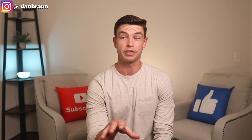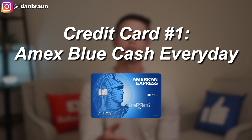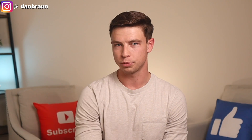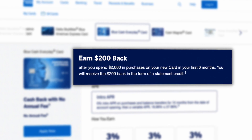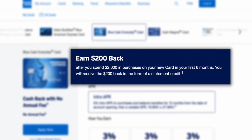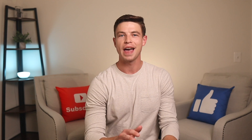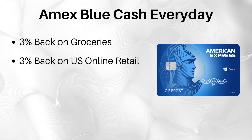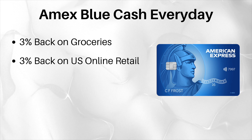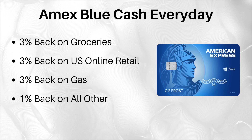Let's jump right into it with the first card that just got updated and a whole lot better recently, and I think might be the best all-around cash back card on this list — and that is the Amex Blue Cash Everyday. This American Express credit card has a new design and some new features and benefits. The card is going to give you a $200 sign-up bonus in the form of a statement credit after you spend $2,000 in the first six months. On top of that, this can become one of your go-to cards because it gives you 3% back on groceries, 3% back on U.S. online retail purchases, 3% back on gas at U.S. gas stations, and 1% back on all other purchases.